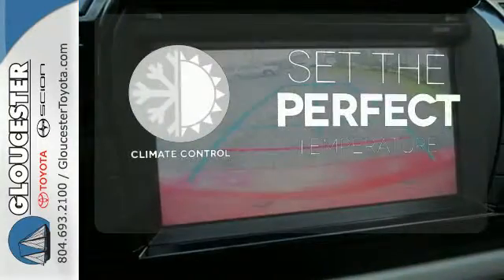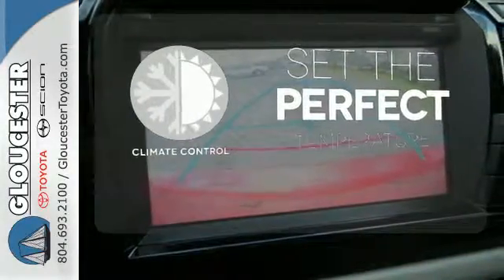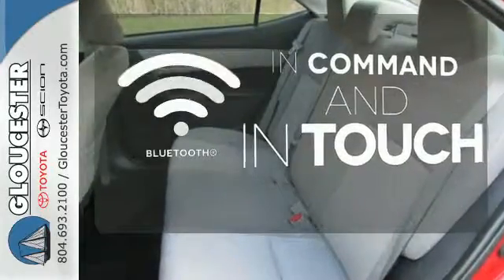The climate control lets you set the temperature exactly where you want it. Keep your hands on the wheel and eyes on the road with Bluetooth.